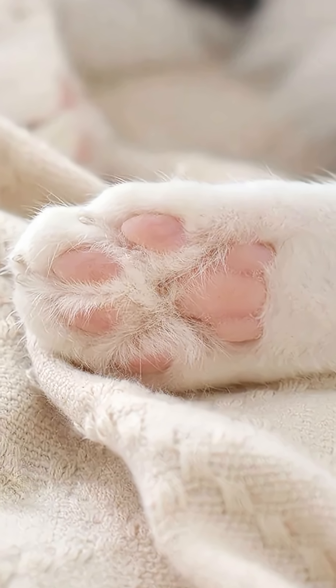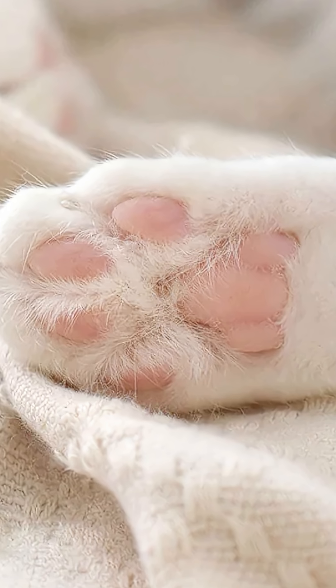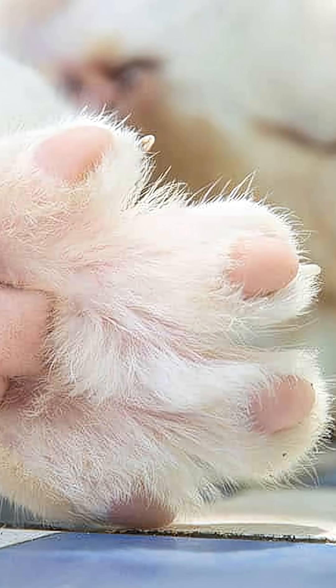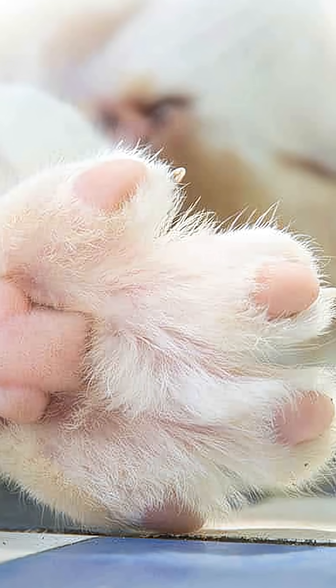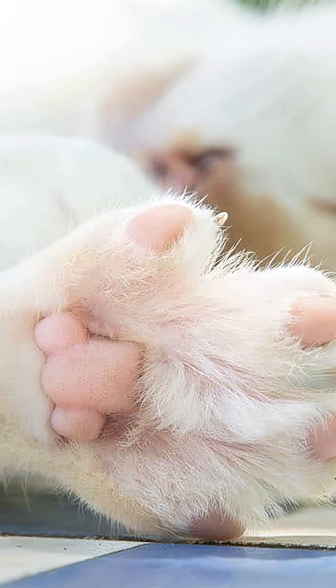The secret lies in the pads of their paws. Cats have soft, spongy paw pads that act like a spring. They absorb impact, muffle the sound of their footsteps, and allow them to move silently, even on tile or hardwood floors. Seriously, if ninjas had specialized footwear, you can bet they would have copied the cat paw technology.